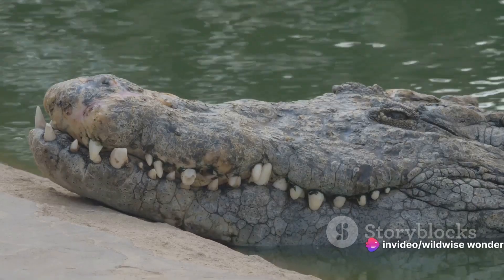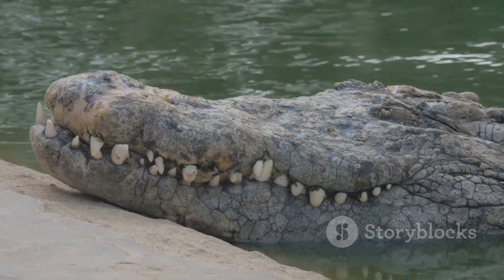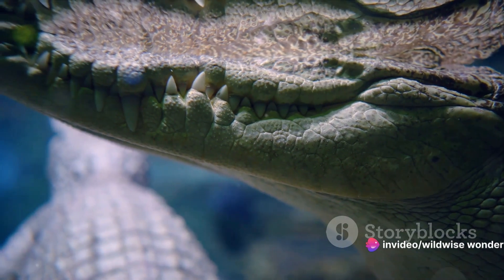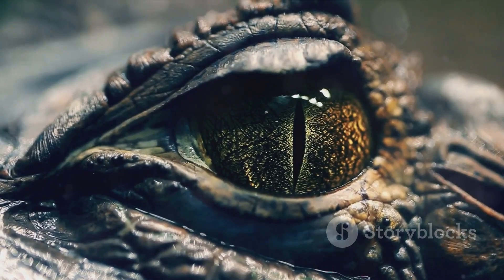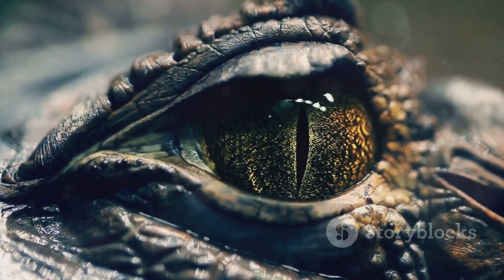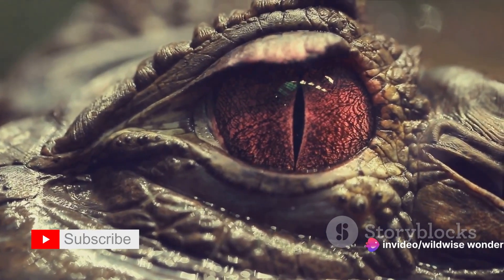Take the crocodile for instance — the epitome of reptilian ruthlessness. Known for their elongated V-shaped snouts and a daunting set of teeth that remain visible even when their mouths are closed, crocodiles are a force to be reckoned with in their aquatic domains. Then we have the alligator, a creature of the new and old world. With their broader U-shaped snouts and an upper jaw that conveniently hides their teeth when their mouths are shut, alligators are a bit more discreet about their dental assets, yet no less intimidating.